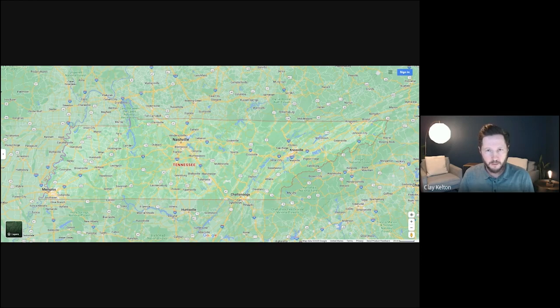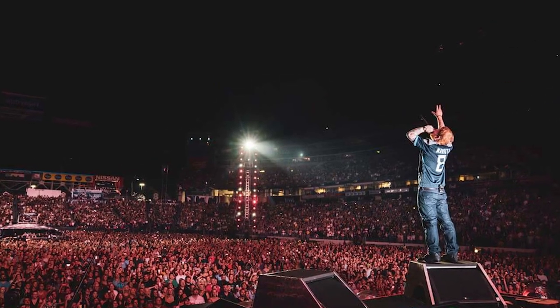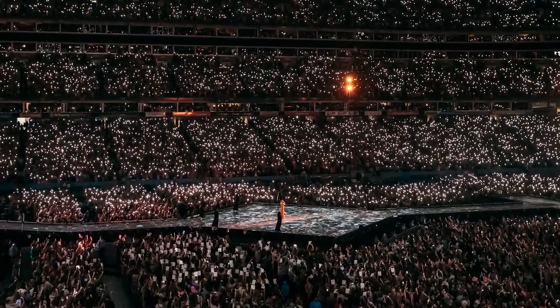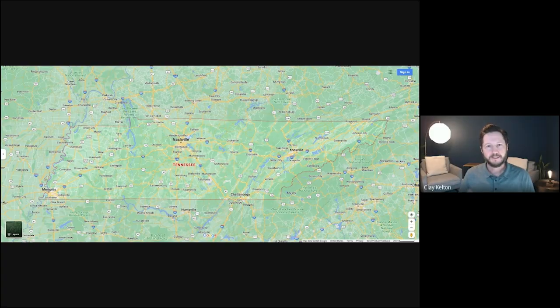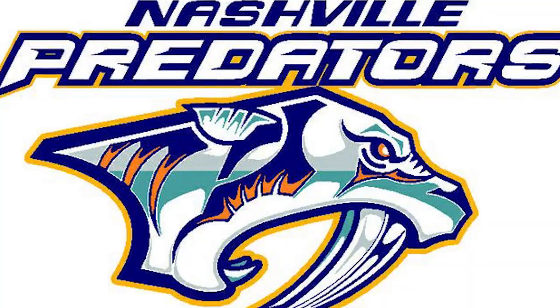All the big headlining bands that come through town playing arenas is really big too. So you've got to talk about live music — if you're talking about Nashville, it's a major attraction. Other noteworthy things that come to mind are the Titans — you've got a professional NFL football team — and the hockey team, the Predators, which has a huge contingent.